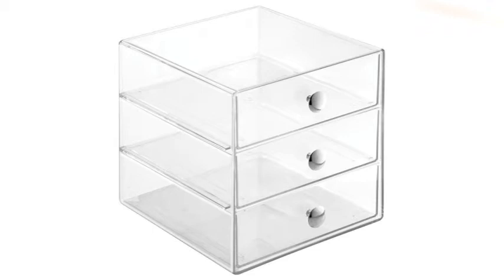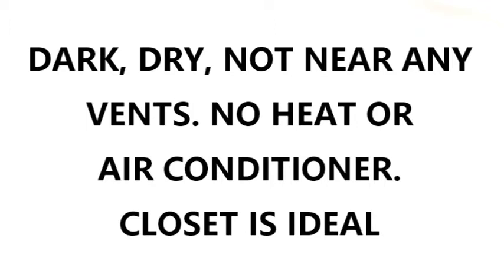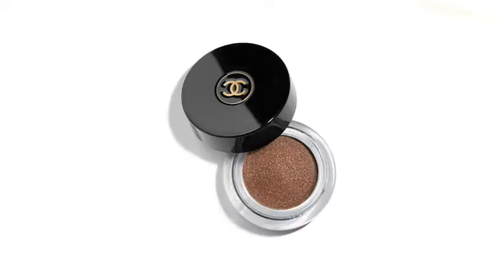For anything that is cream, glittery, anything that's liquidy that goes onto my eyes, I store them in those clear containers which I'll show you on the screen. I'm sure a lot of you have these — you can find them at TJ Maxx, Marshalls, online on Amazon. I have a few different sizes and I do not keep them out where the sun can get them. I keep them in their clear containers but inside my walk-in closet where it's cool, dark, and dry. I do not keep any of my cream products out in the open where the sunlight can get them.